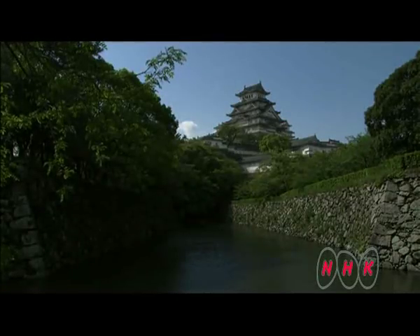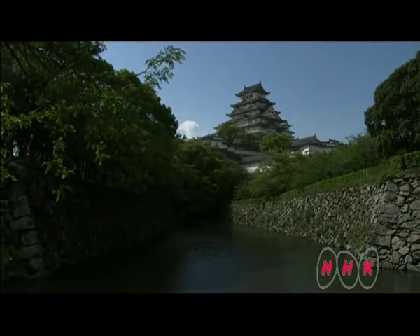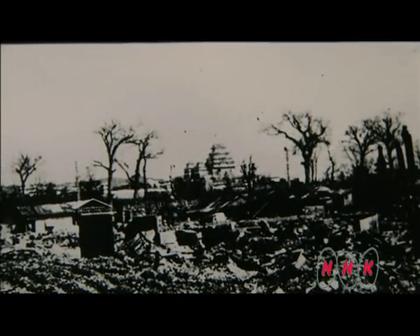Himeji-jo was erected as an impregnable castle. However, it faced a great crisis. On the 3rd of July 1945, Himeji was heavily bombed by American B-29s. Most of the town was reduced to ashes, and beyond the rubble stood Himeji-jo — the only unscarred building in sight.